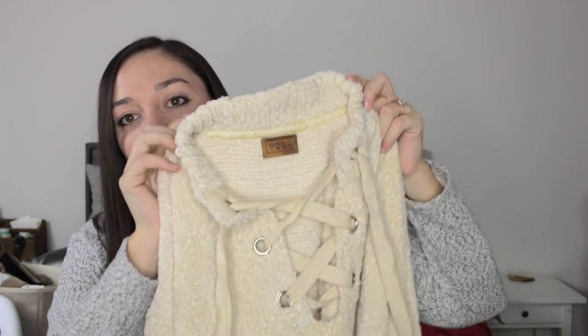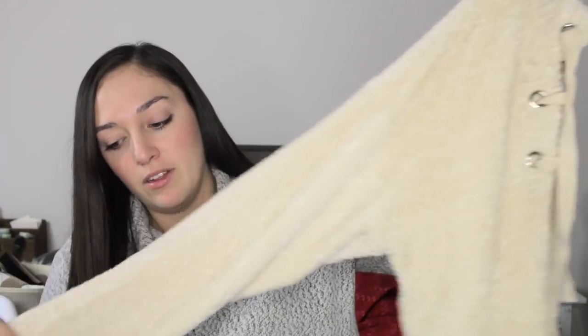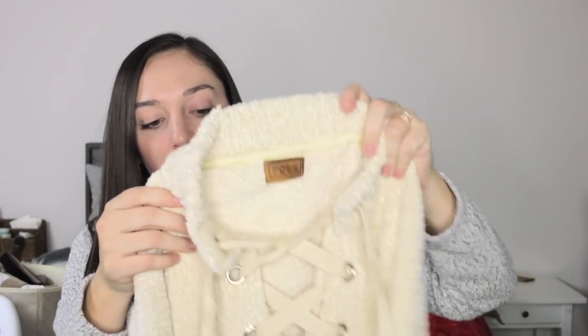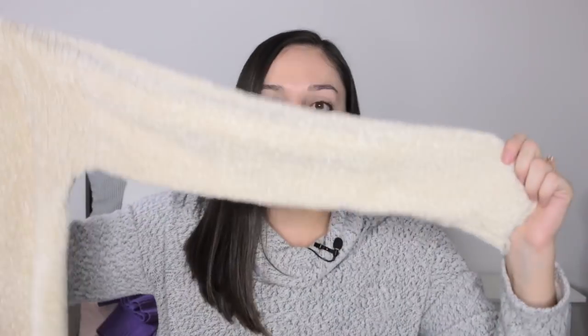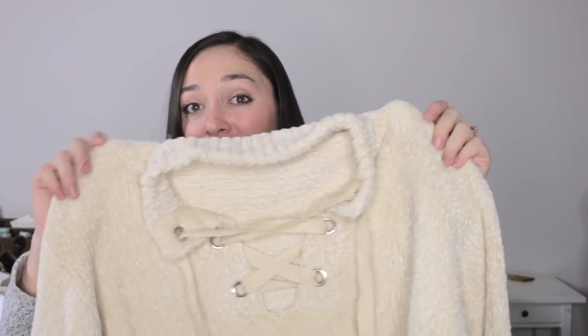Next is a sweater by the brand Pol — it looks like a boutique wholesale brand. It has a faux collar and is made of a Chanel-style fabric in a cream color, which is super popular and trendy right now. It also has lace-up detailing in the front with thick strings, long sleeves, a slight crop, and a little band along the hem. Super soft and comfy — size medium.